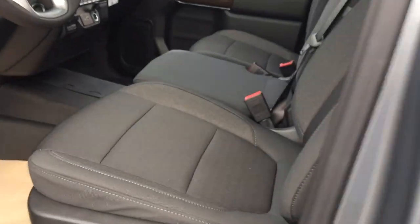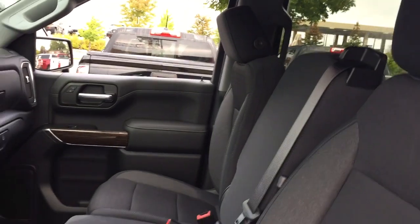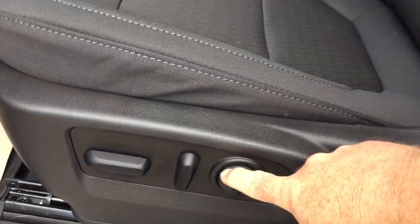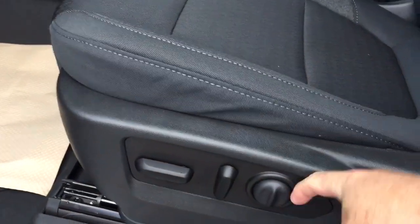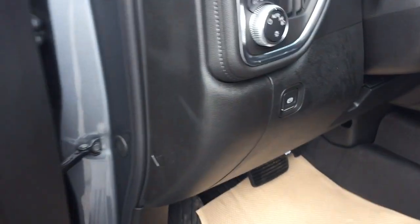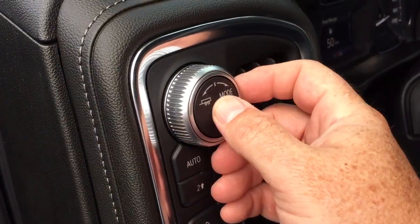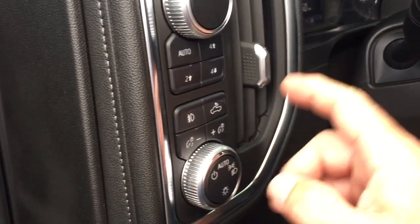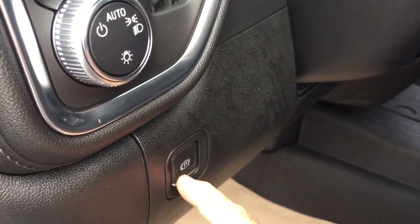All-cloth upholstery, 40-20-40 split bench seat, power driver adjustable seat with lumbar supports, woodgrain trim notes, and your drive select here with your trailering mode, 4WD selects, cargo lights on/off, and right there you're going to find the electronic parking brake.